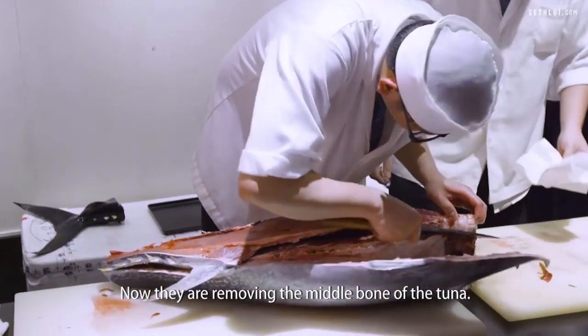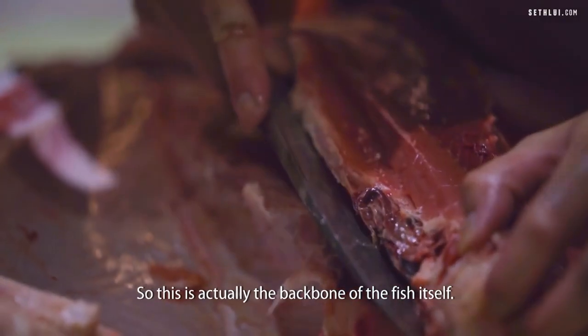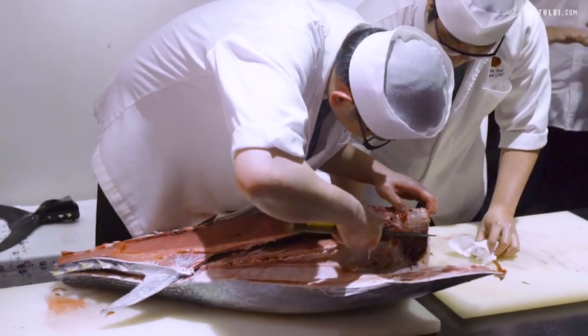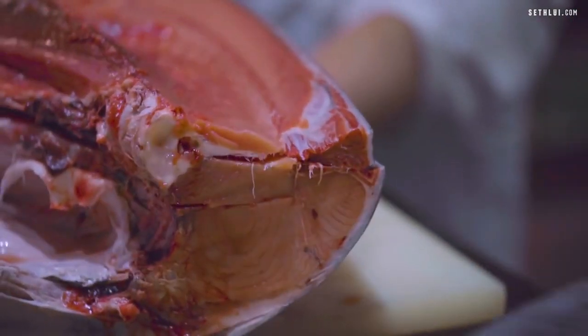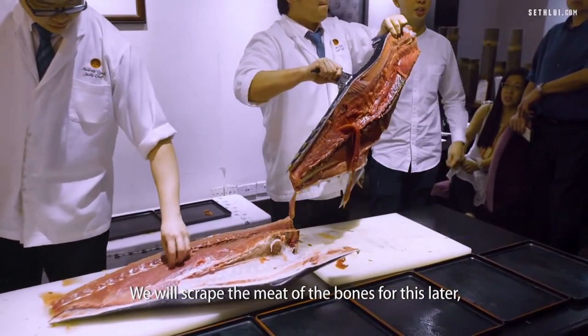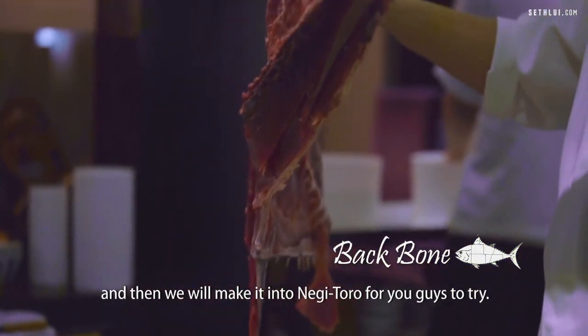Now we are removing the middle bone of the tuna — this is actually the backbone of the fish itself. We will scrape the meat off the bones later, and then we will chop the meat up and make it into negitoro for you guys to try.